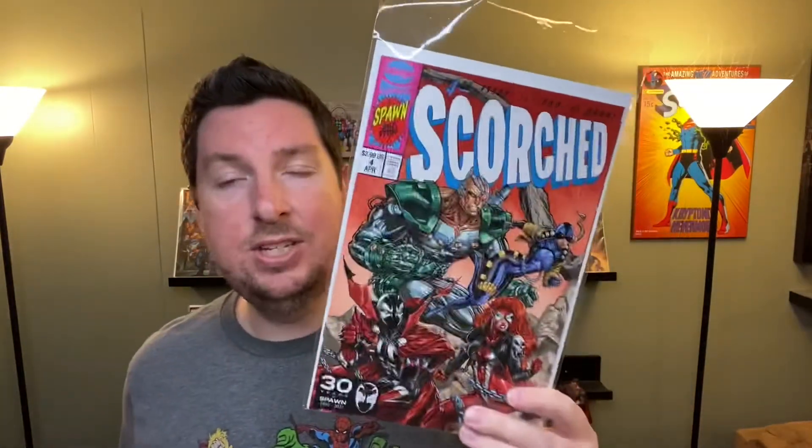Next up is Scorch number four with the cool X-Men homage cover. This is a connecting cover with number three, which was an homage to X-Men number one — the one where Cyclops and Wolverine are shooting at Magneto. This is the other side of that. I still haven't read any Spawn stuff so it's going to go in my Spawn pile, but I love these covers. I can't wait for the next one so I can put them all together and compare them to the old X-Men.